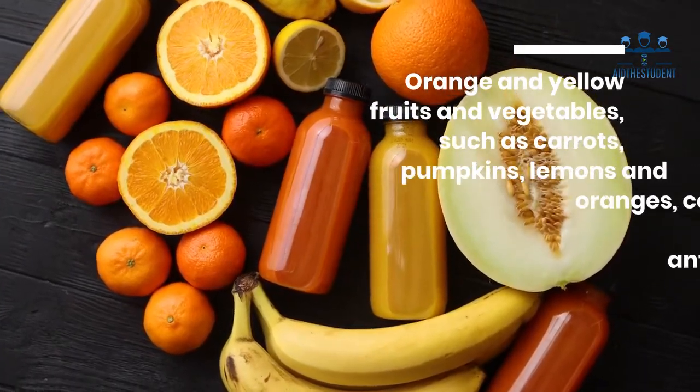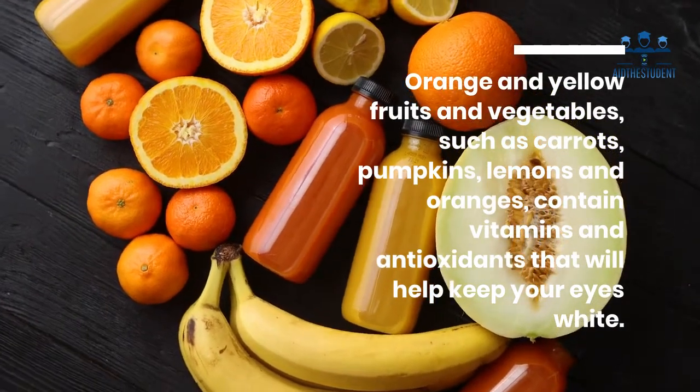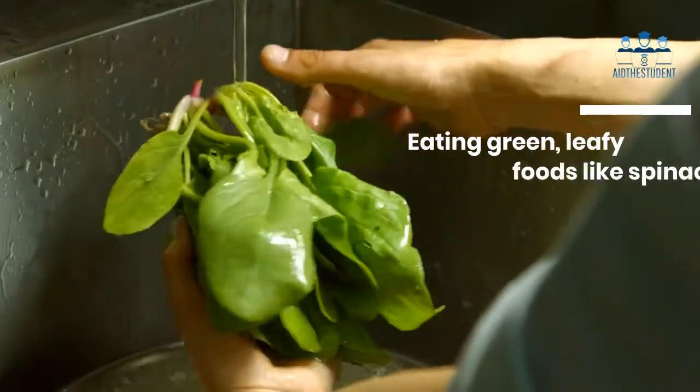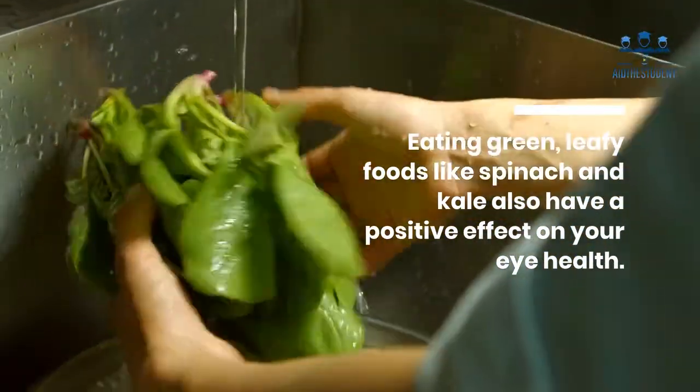Three: eat enough fruits and vegetables. Orange and yellow fruits and vegetables such as carrots, pumpkins, lemons, and oranges contain vitamins and antioxidants that will help keep your eyes white. Eating green leafy foods like spinach and kale also have a positive effect on your eye health.